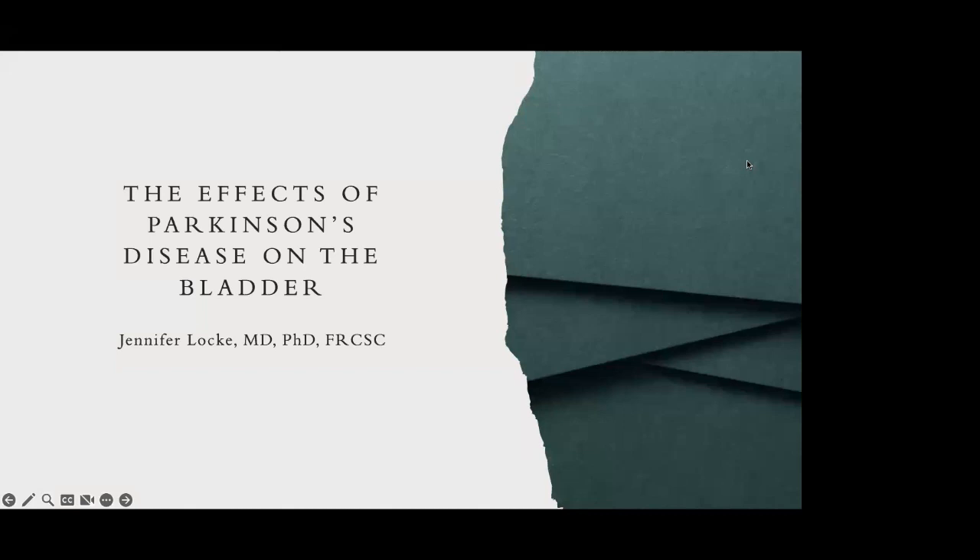I'd like to introduce Dr. Jennifer Locke. Dr. Locke is a urologist in Kelowna. She completed her PhD and residency in urology at the University of British Columbia, followed by her fellowship training at the University of Toronto in functional and reconstructive urology. She has expertise in neurogenic bladder. Dr. Locke, thanks for being here today. I'll pass it over to you now.